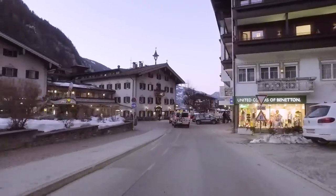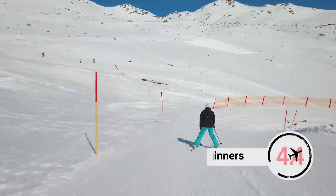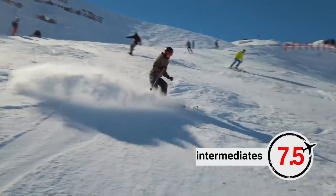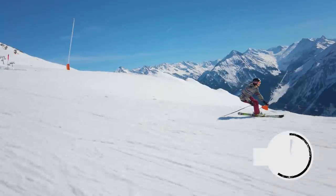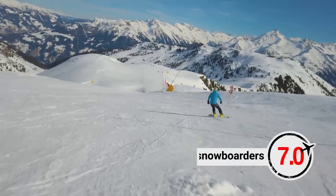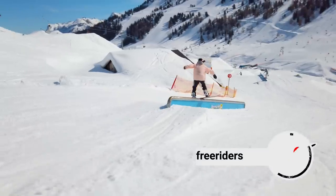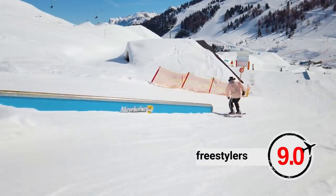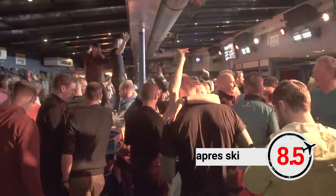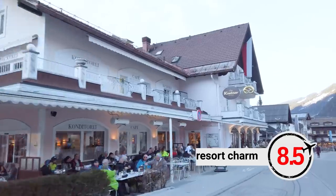Here are our ratings for Mayrhofen: Beginners — 8. Intermediates — 7.5. Advanced skiers — 8. Snowboarders — 8. Freeriders — 7. Freestylers — 9. Après-ski — 8.5. Nightlife — 8. Resort charm — 8.5.